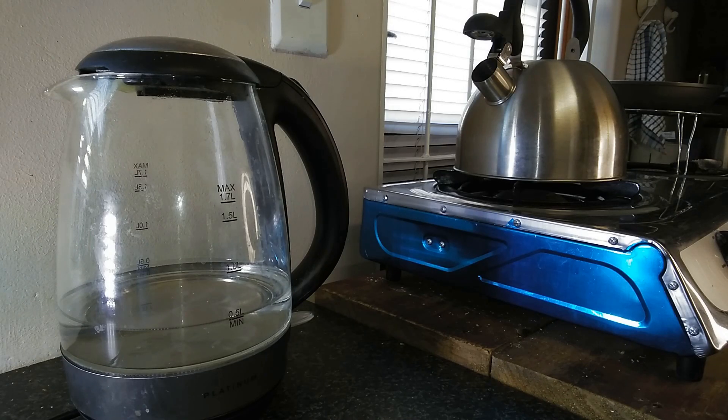Good day everyone, you're at Try Some Stuff. In today's video we're gonna see which is the fastest — on your left the electric kettle, and on your right there's a gas kettle. Which one will boil the water the fastest? So let's get started.